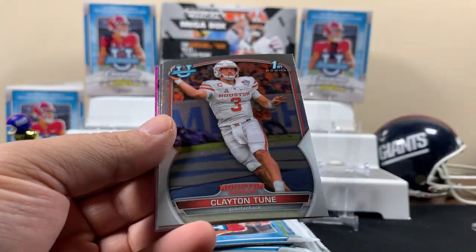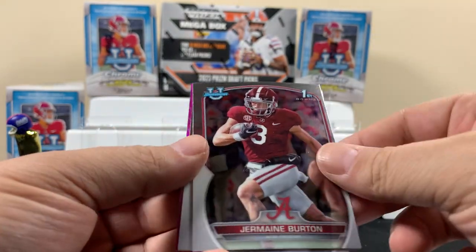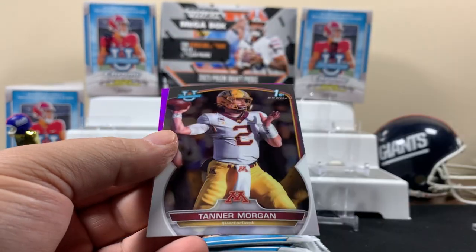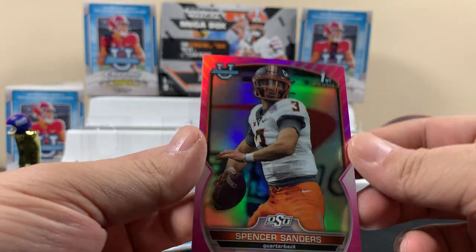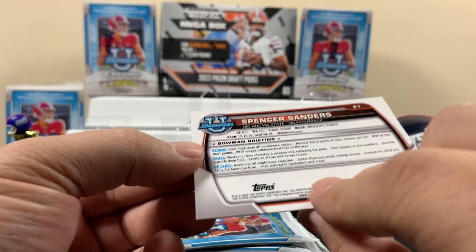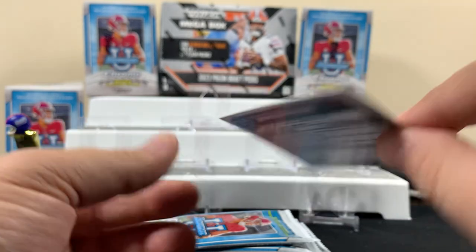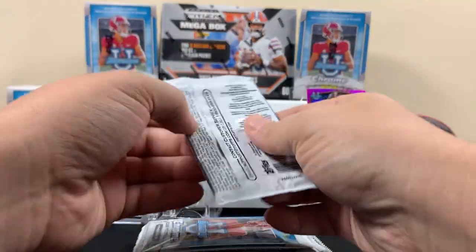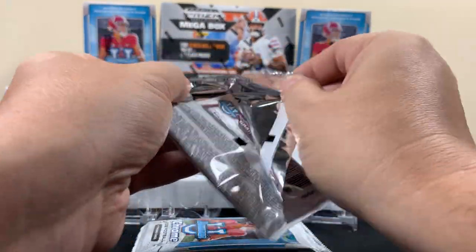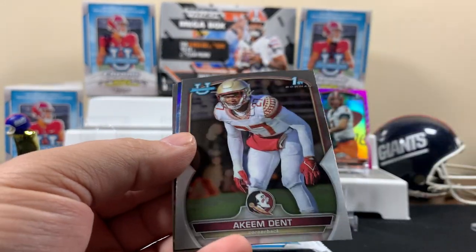Bowman First — Clayton Toon. There's something sticky on the back of that card. Bowman First — Tanner Morgan, and Spencer Sanders. Is this a numbered card? No, not a numbered card. Just a pink. Nice card though.